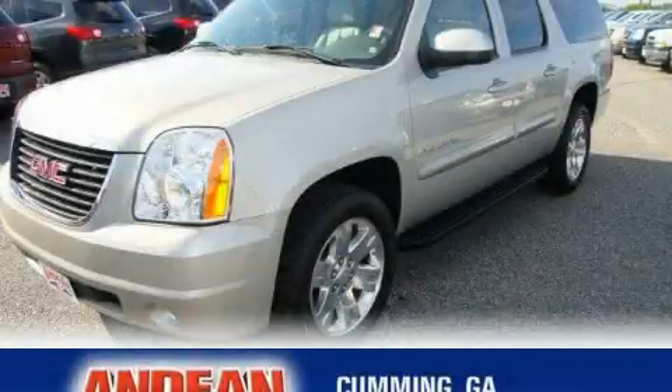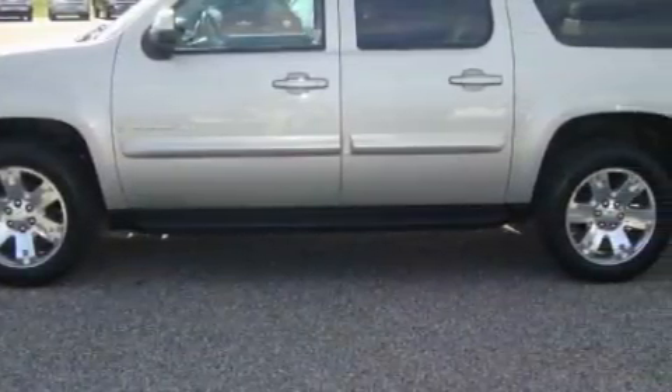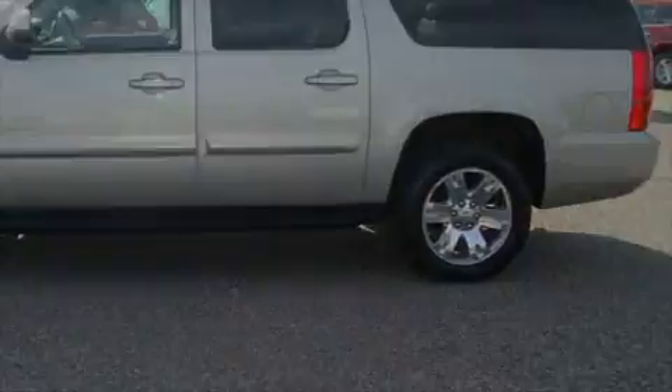This is a 2007 GMC Yukon, a vehicle with safety, comfort, and space. It features a 5.3 liter, 8-cylinder engine and a 4-speed automatic transmission.